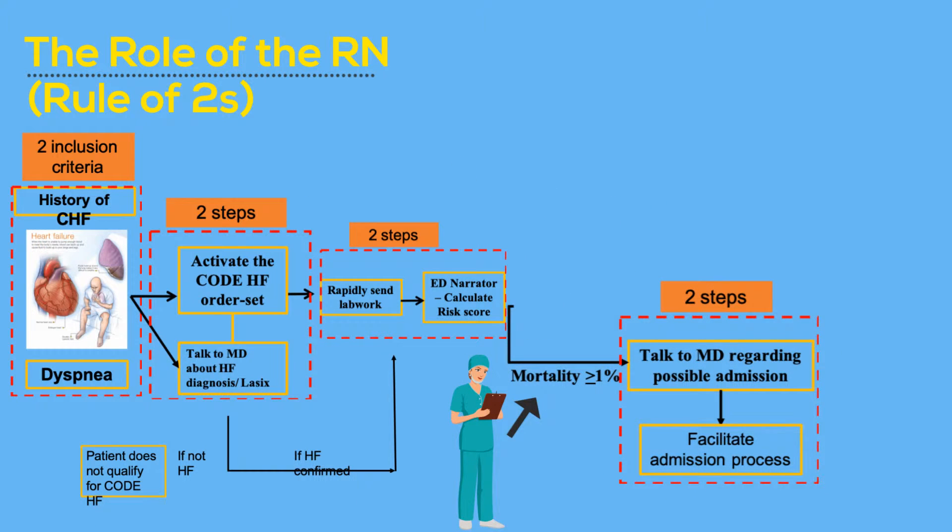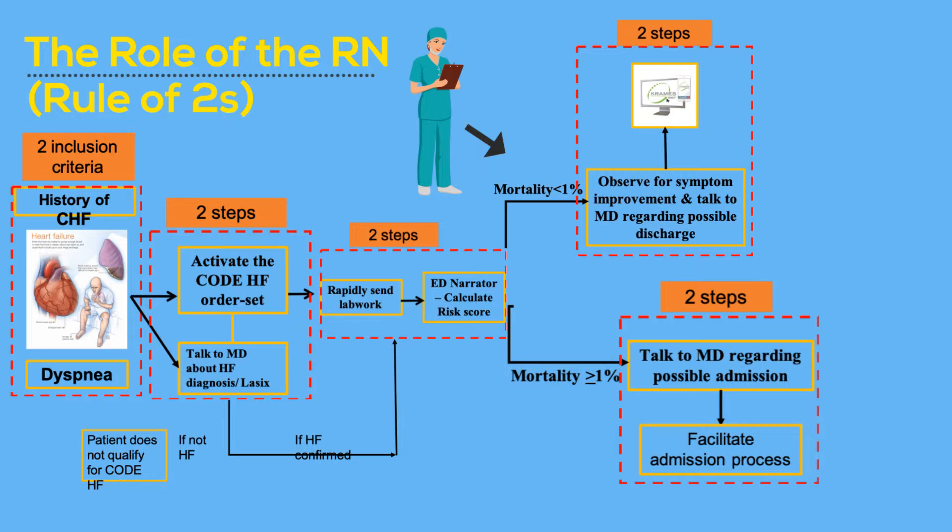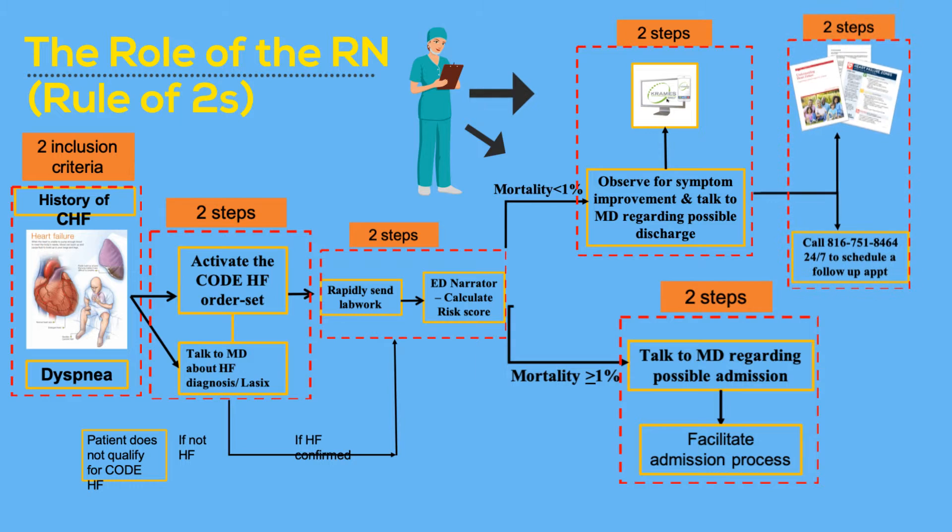If mortality is more than or equal to 1%, talk to the MD about possible admission. If mortality is less than 1%, observe for symptom improvement and talk to the MD regarding possible discharge. Show the CRAMES video while waiting for symptom improvement. Two steps for discharge: provide patient heart failure specific handouts, and set up outpatient follow-up by calling this number.